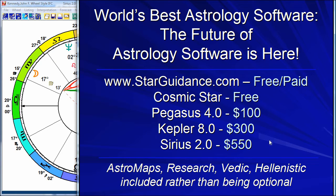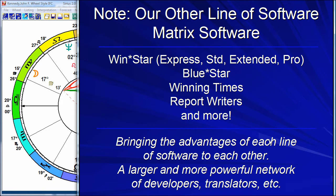That's the software that most people find to be the best, but not everyone. We have another line of software — our Matrix software — and the primary program in the Matrix software is WinStar, which comes in four levels: Express, Standard, Extended, and Pro. In our Matrix line we also have other programs like Blue Star, Winning Times, Report Writers, and many more.